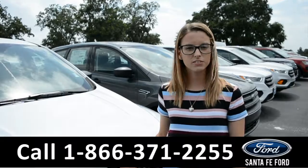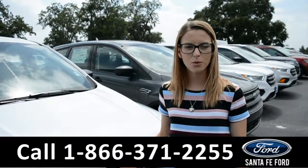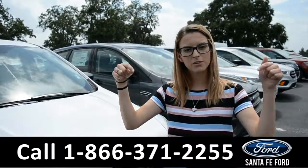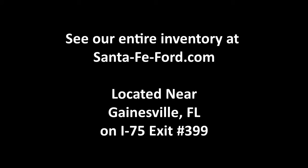For more information on this specific vehicle, feel free to check us out online at SantafeFord.com or give us a call at the number below. I'm Sierra and I hope to see you soon!